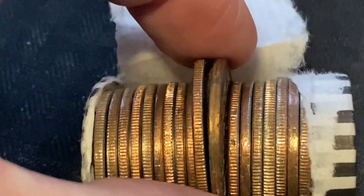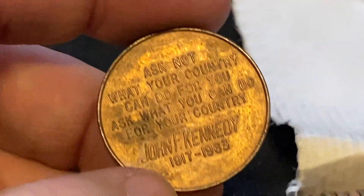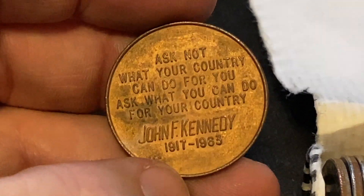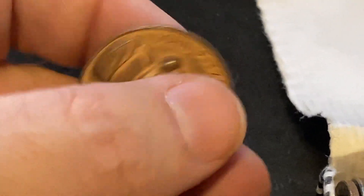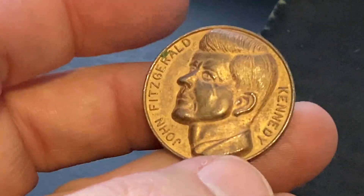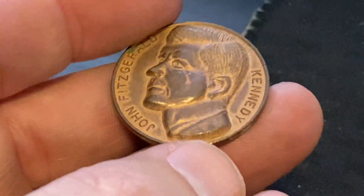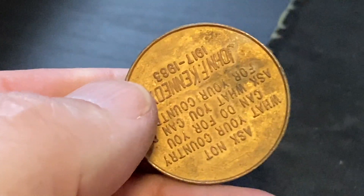We have a token! 'Ask not what your country can do for you, ask what you can do for your country' — John F. Kennedy. That's so cool. Look at that, it's like 3D, super high relief. I think it's copper or something.